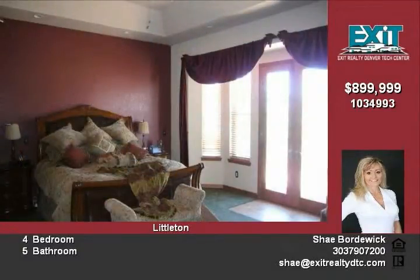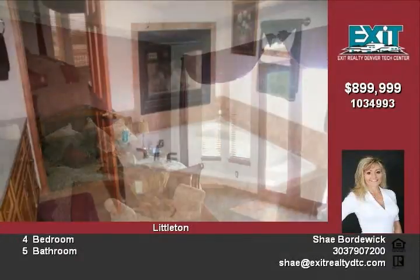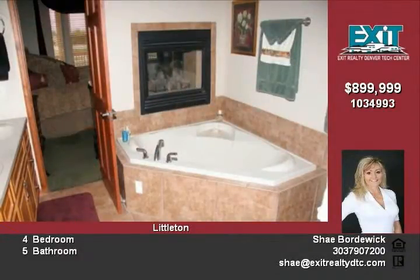Nearly 4.5 acres featuring two pastures, one paddock and fencing. Four-stall barn with water and electricity — customize this property to fit your lifestyle.